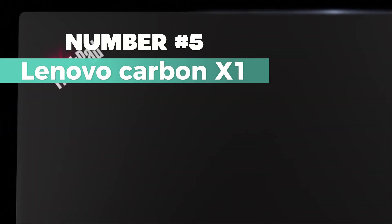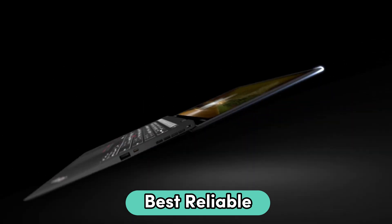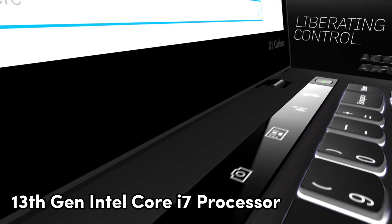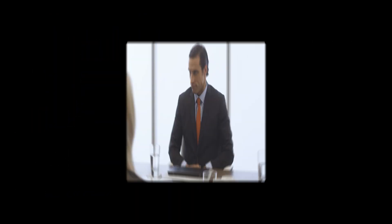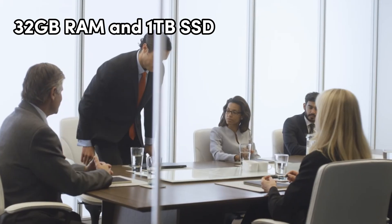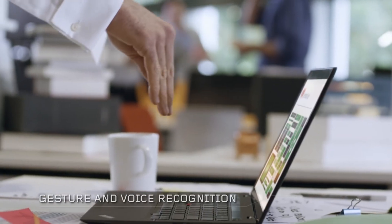Number 5: Lenovo Carbon X1. This is my top choice for the best reliable laptop. What's cooking in this sleek machine? It's powered by the 13th Gen Intel Core i7 processor, boasting a max speed of 5.2 GHz. That's some serious coding power. With a generous 32GB RAM and a massive 1TB SSD, you won't be running out of space or speed anytime soon.